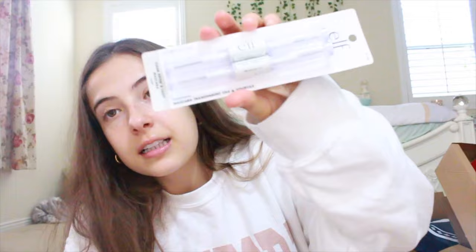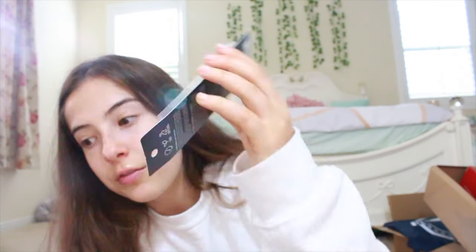I also got some new hair ties. I need thick hair ties because I have thick hair. I also got this clear mascara from e.l.f. — I love clear mascara way more than dark mascara because I hate taking off makeup. I got this lip gloss from Victoria's Secret and it tastes like peach meringue.